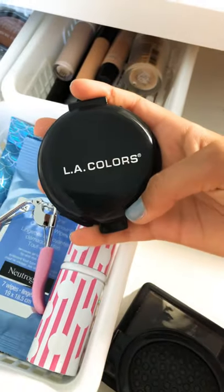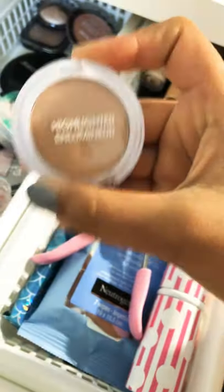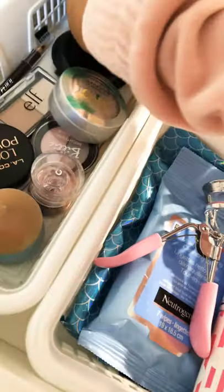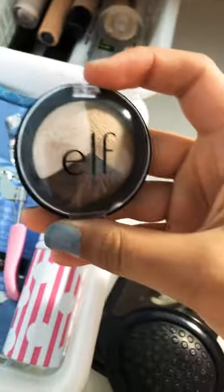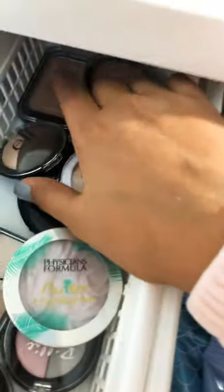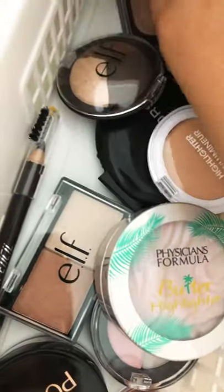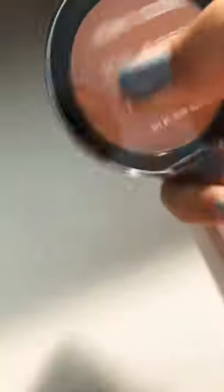Then I have this L.A. Colors powder foundation. Then I have this highlighter. Then I have this Fenty Beauty Blush — that doesn't look like a blush, but there it is. And I have this blush from Custom Cosmetic Colors, I think.